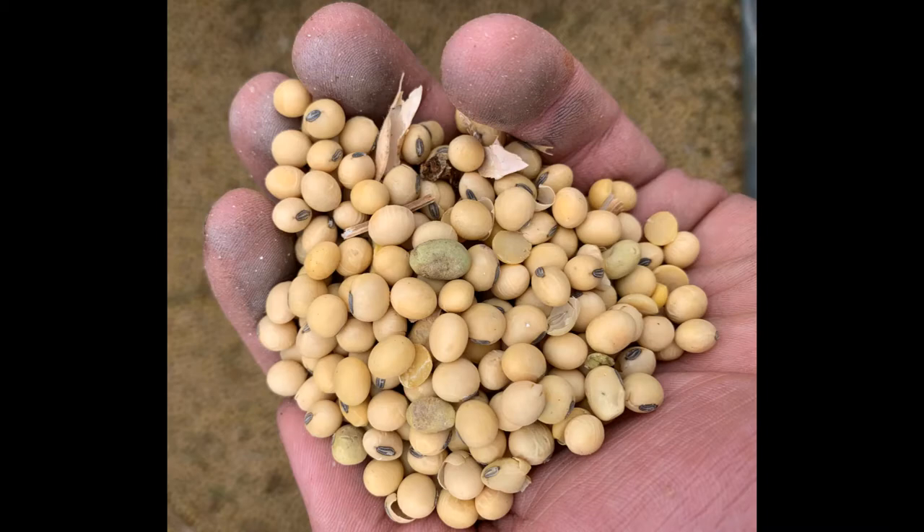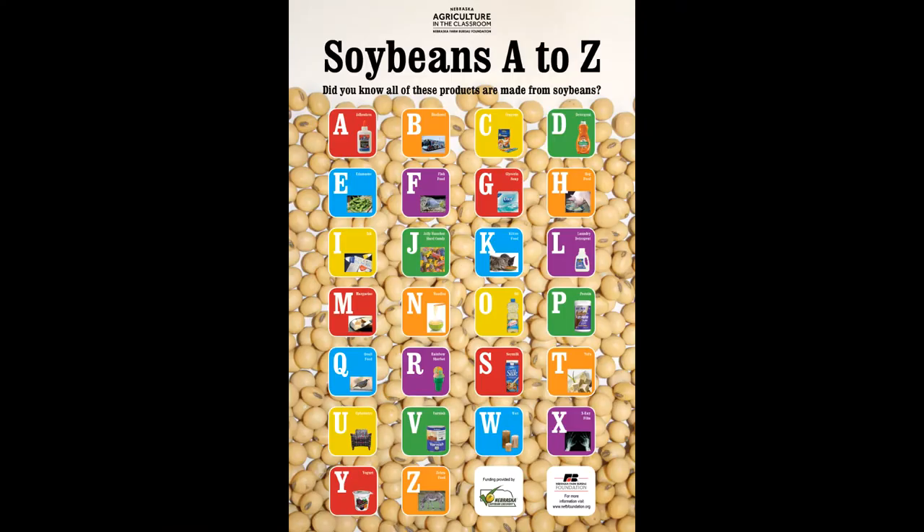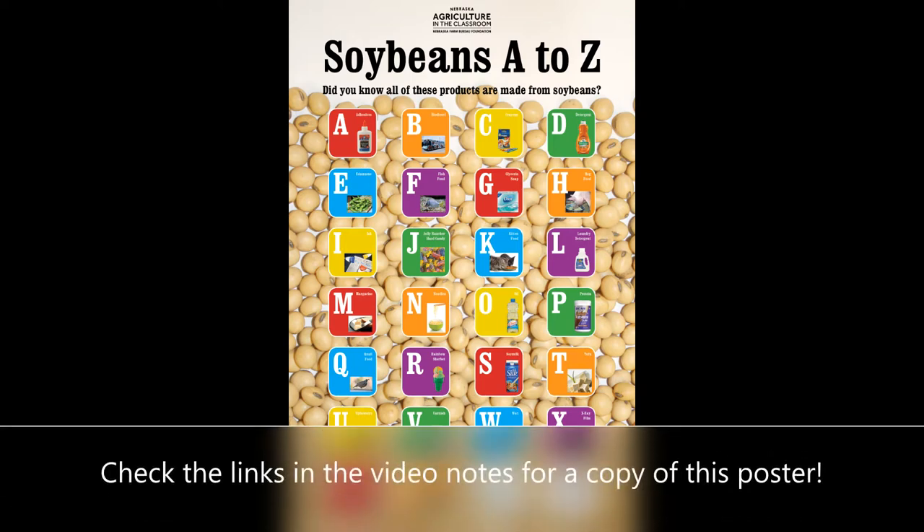And what about soybeans? What can they be used for? They can be used for adhesives like glue, ink for your printer, laundry detergent, and even oil.